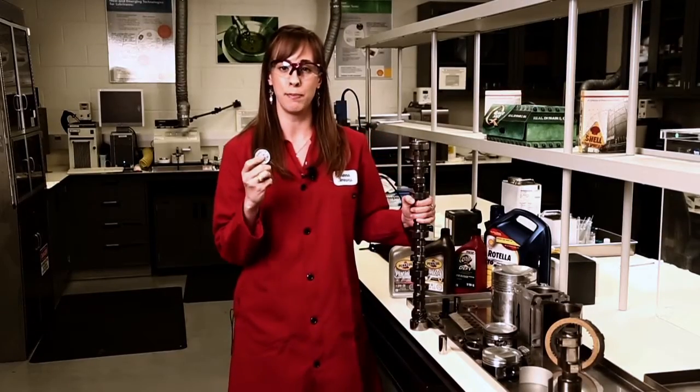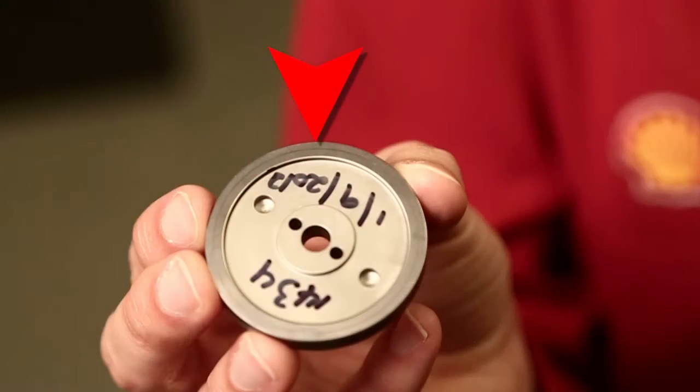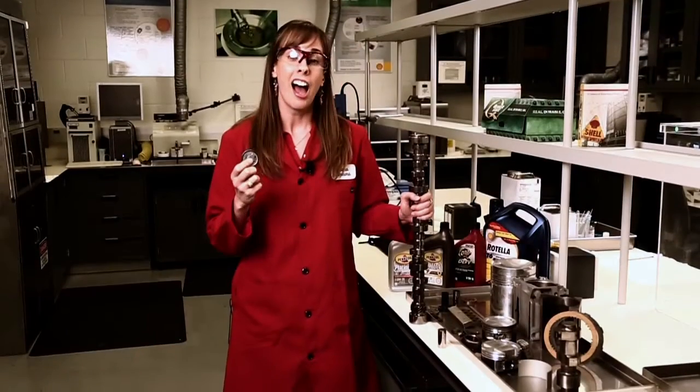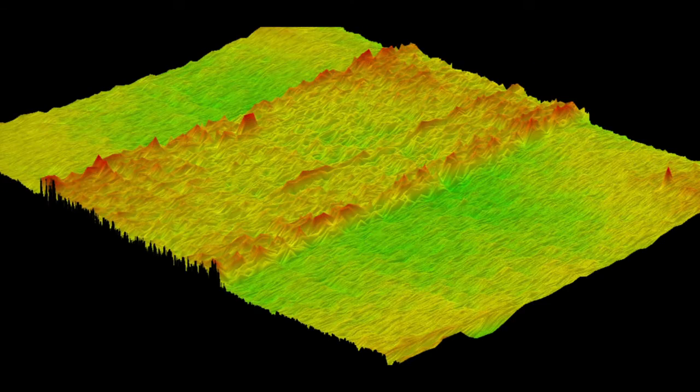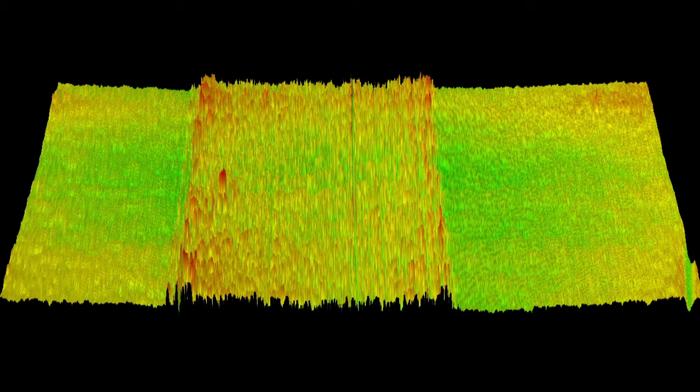If we take a look at this test piece here, we see that there's a scratch that goes all the way around the edge of the metal surface. However, when we look at our high in-depth microscope, we see that it's not actually a scratch — it's actually the buildup of an anti-wear additive. So this is what an anti-wear additive buildup looks like, and this is what a scratch looks like.